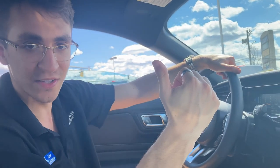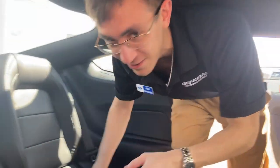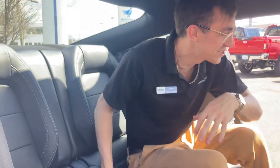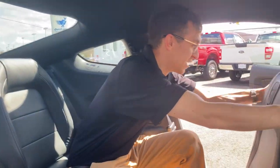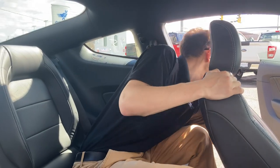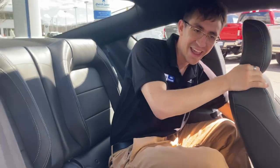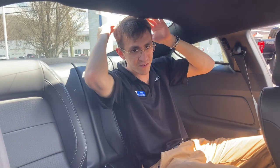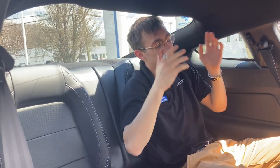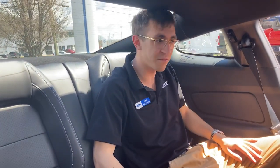Moving on to the back seats — I get to show off how much room is back here, or a lack thereof. With the front seats pushed back to where I'd normally sit, there's not a lot of space. My head is pretty much against the roofline. What's nice is you have this glass indentation, so you can be back here fairly comfortably for a short period of time.